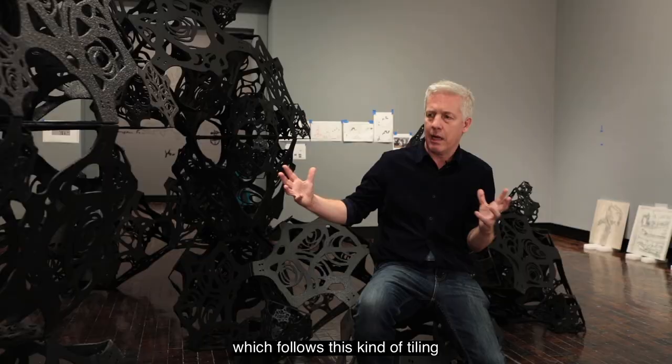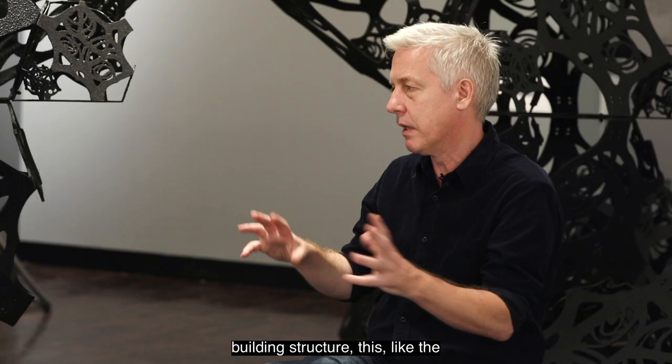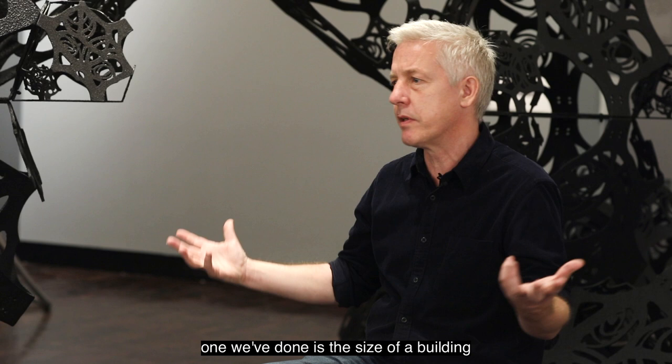Essentially this thing is a proliferating quasi-crystal which follows a tiling pattern. And instead of moving up and down and across like a conventional building structure, this, like the universe itself, can grow in multiple directions. So theoretically this piece could grow and grow and grow.